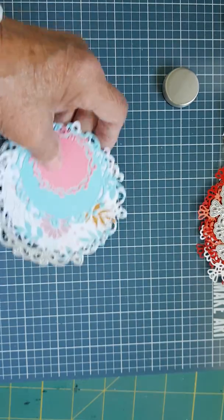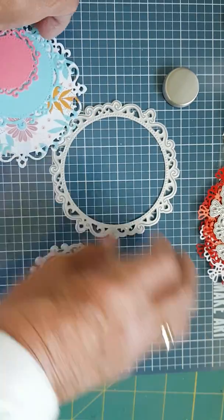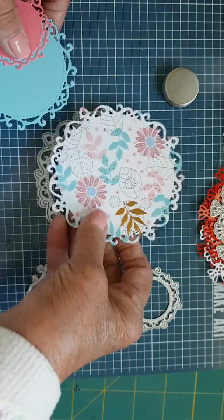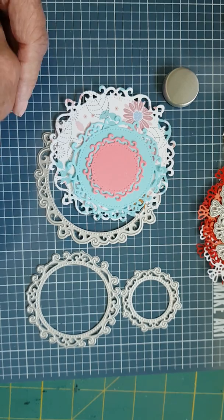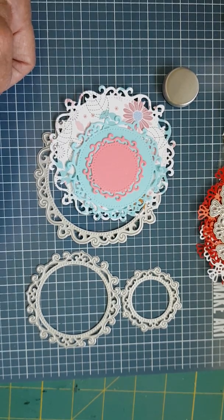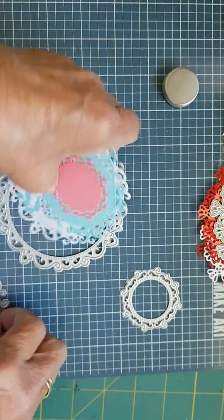I also got this set of three frames — you could use them as a frame or, as I've cut them out here, as background dies. They come in a set of three. That one is the flower doily and it was three dollars and ten cents.